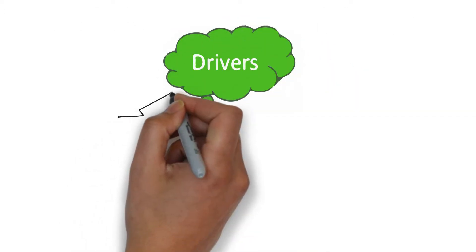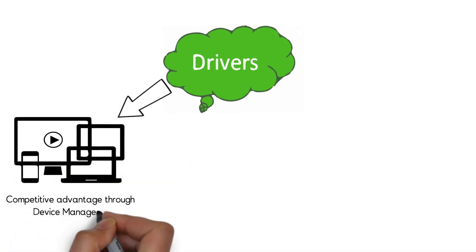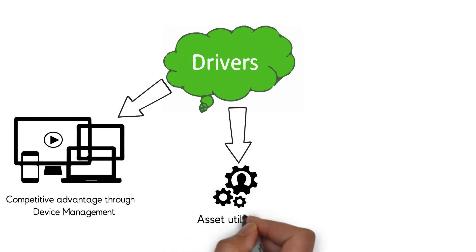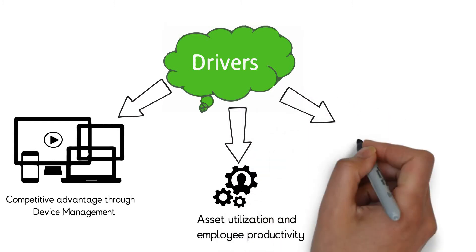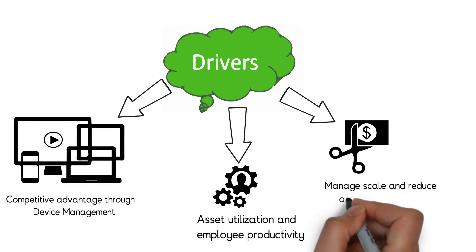Device management is seen as a competitive advantage by businesses to meet end users' expectations on service reliability. Remote device management not only improves asset utilization, but also employee productivity. It also enables product companies to achieve scale rapidly and manage their operational costs in a better manner.